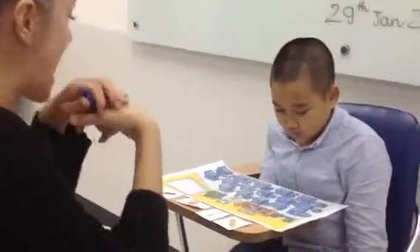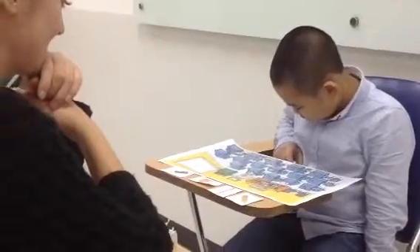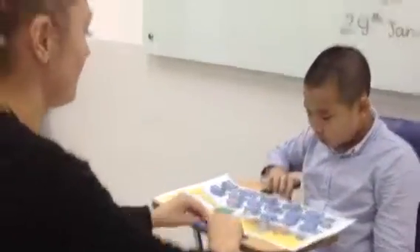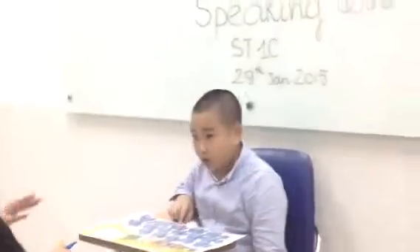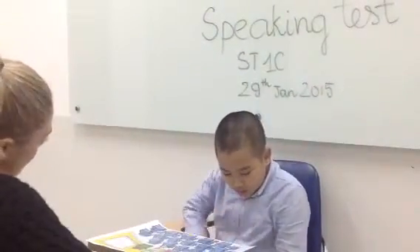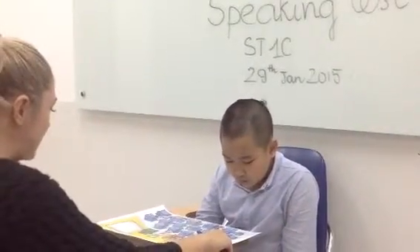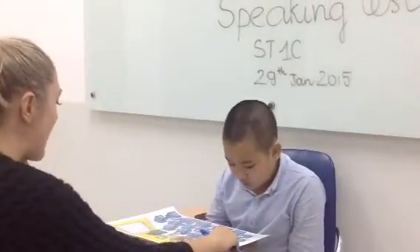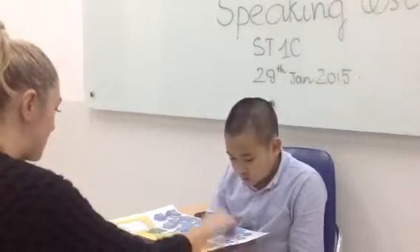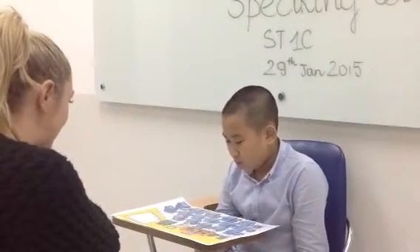Where is the yellow bag? What colour is this? Blue. Blue. What colour is the board? Gold. Green.